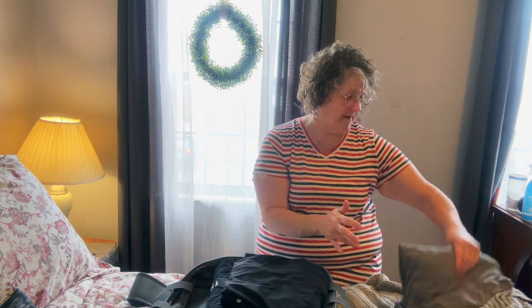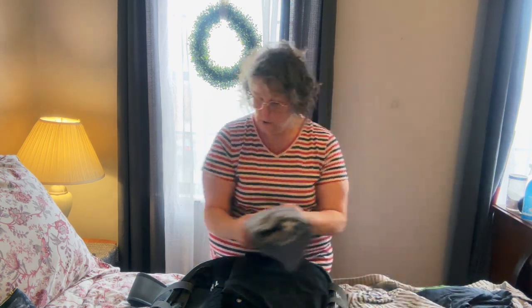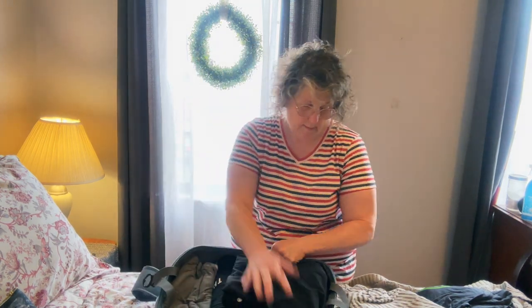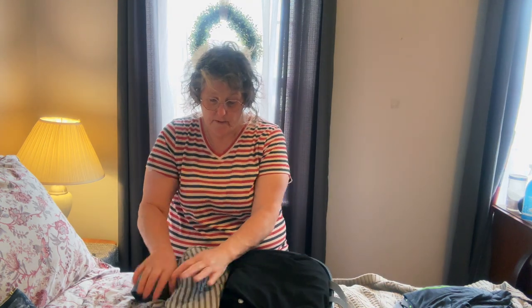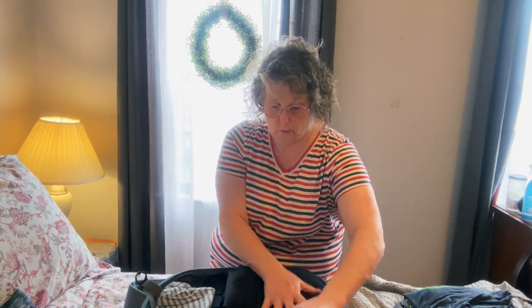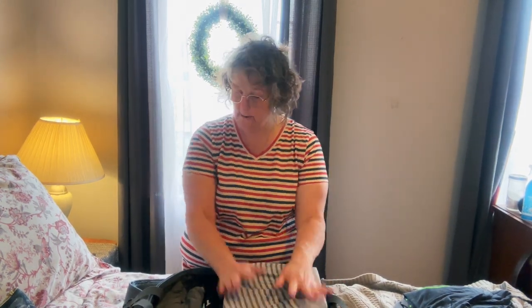I have a cardigan but I'll bring that with me. I do have a pair of pajamas as well. What I'm going to do with these pajamas is just lay it flat here, and then lay this one flat here. Because I have my toiletry bag.